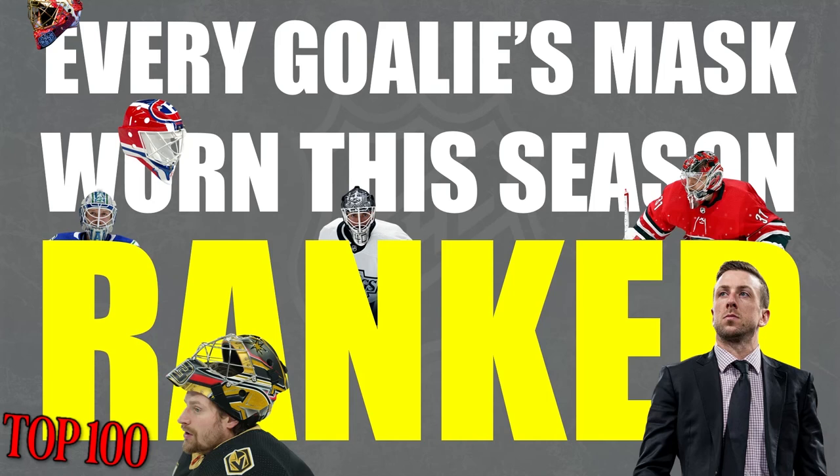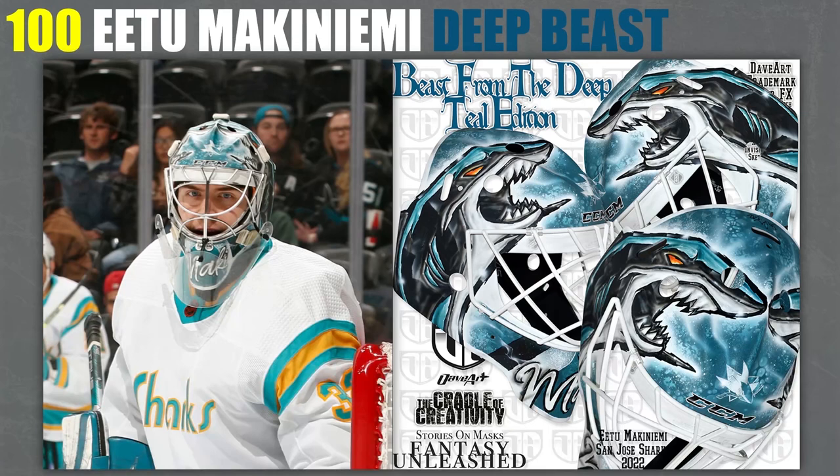And that's because this is my ranking. Sometimes a generic mask is something that I quite like. There's no exception when we get to number 100, which is the Beast from the Deep E2 Makiniemi mask. Yeah, it's generic — it's two Sharks logos kind of pasted on there. I don't know what to say to back myself up for this one other than I just like it.